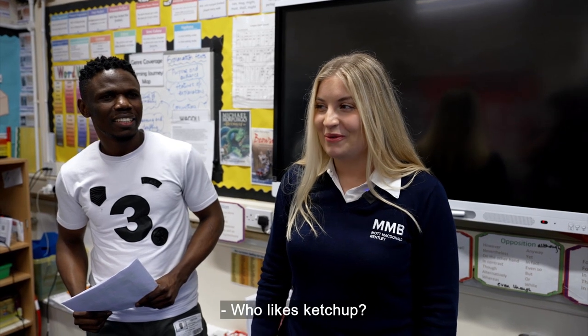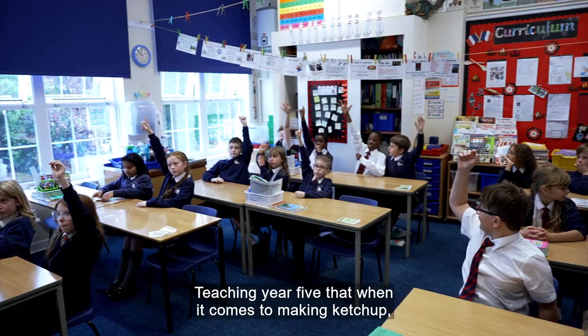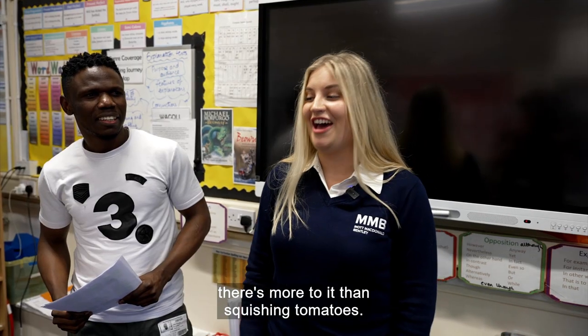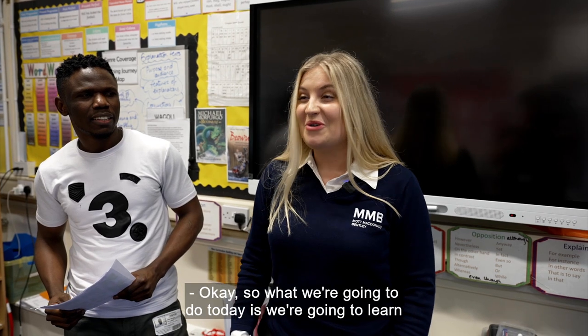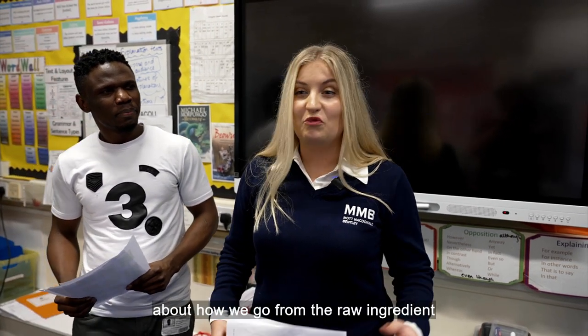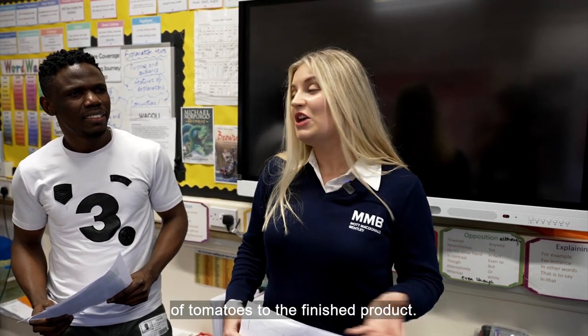Who likes ketchup? The aim of today's lesson is teaching Year 5 that when it comes to making ketchup, there's more to it than squishing tomatoes. So what we're going to do today is learn about how we go from the raw ingredients of tomatoes to the finished product.